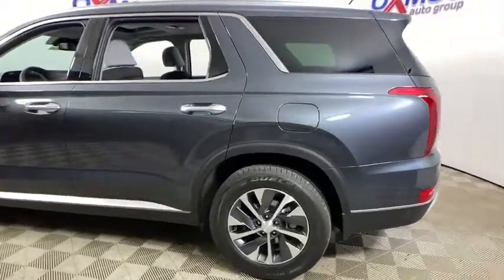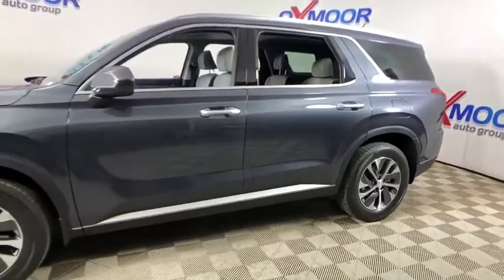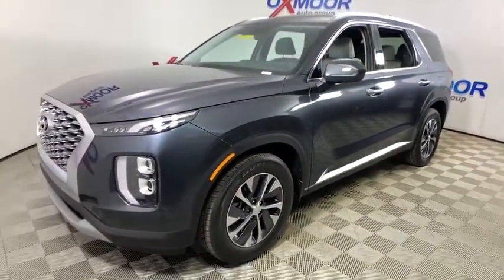Come test drive the 2020 Hyundai Palisade. The Hyundai Palisade includes loads of interior room, third row seating, and a stylish exterior.